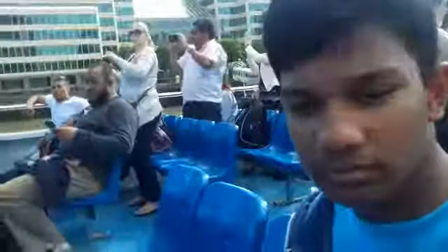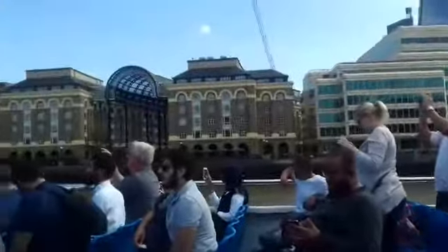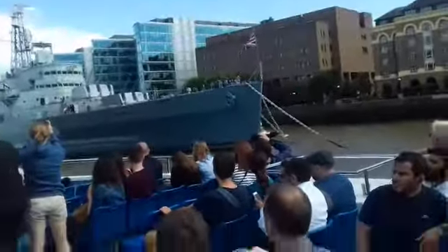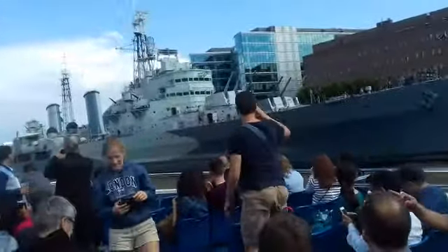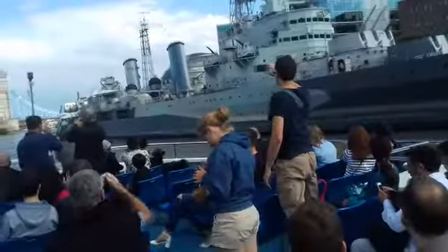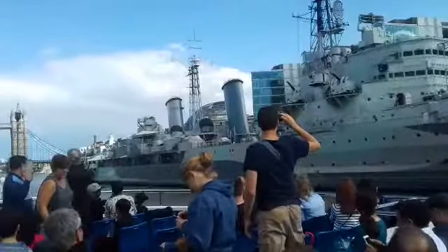Just coming up on our right, we've got a warship. This is the HMS Belfast. This ship was built in Ireland, Belfast, in the Harland and Wolff Shipyard in 1938. The Belfast is one of three remaining vessels that bombarded the beaches of Normandy on the 6th of June 1944. It also took part in the chasing, shelling and sinking of the German battlecruiser the Scharnhorst.